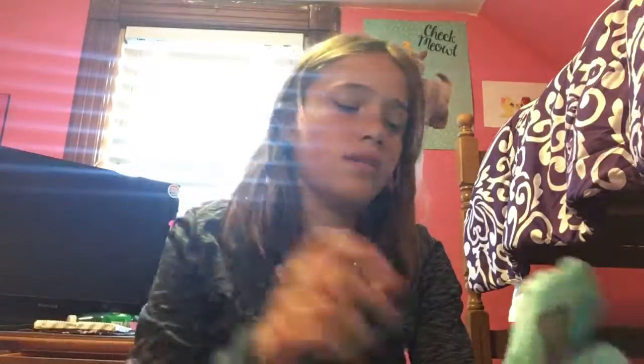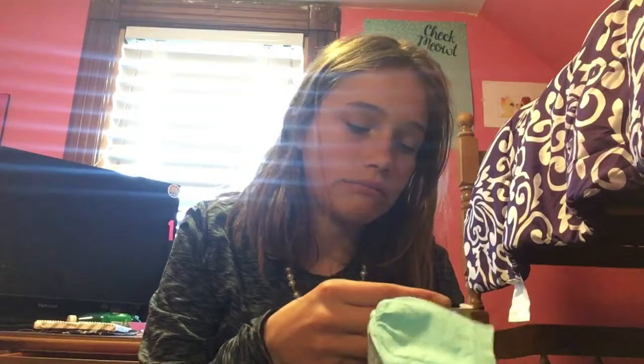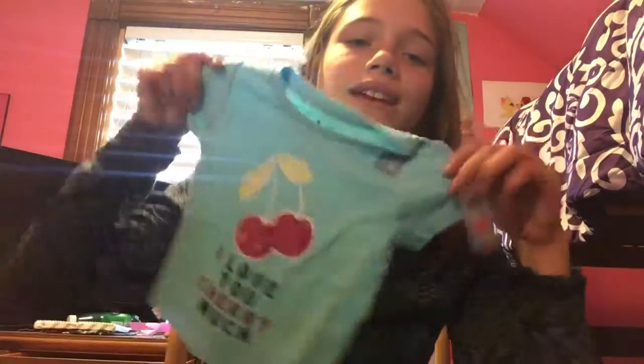Today I got Juniper the best outfit. I don't know if it fits her — I got her 6-12 months. It's this little cherry thing. This is 'I love you cherry much.' Get it? Instead of 'very much.' And then I got her these pants. These I know are a little fitter, and they're just little cherries to match those ones.